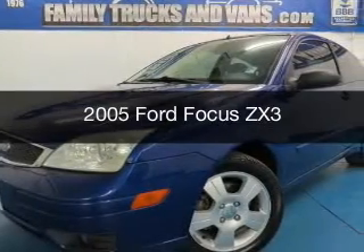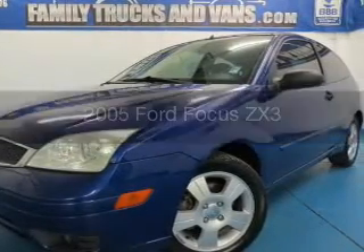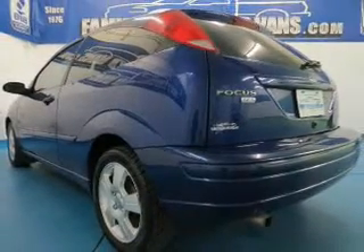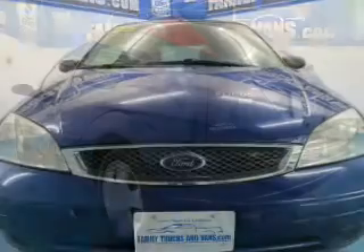This is a used 2005 Ford Focus, powered by front-wheel drive, a 2-liter, 4-cylinder engine, and a 4-speed automatic transmission.